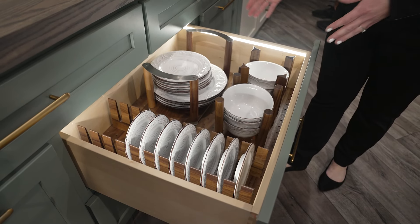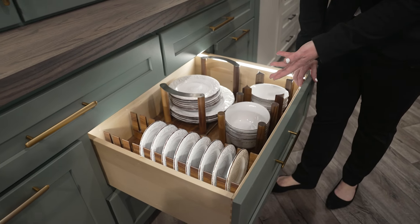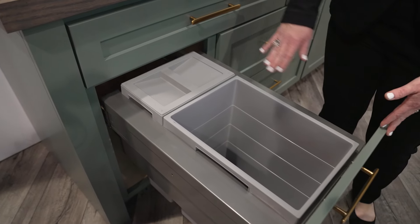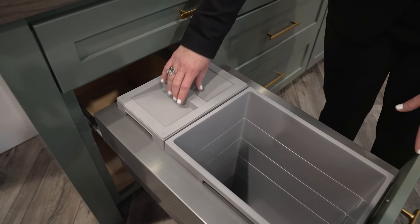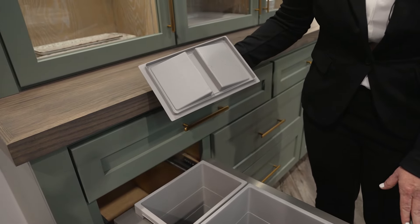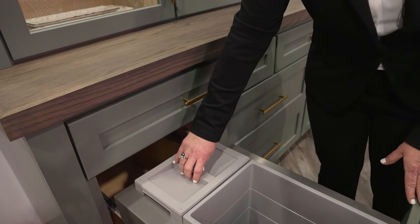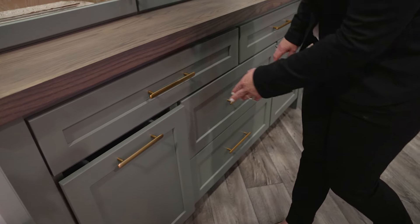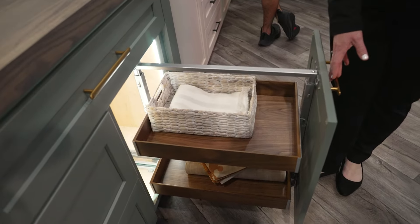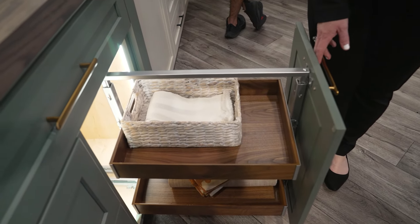Organization options abound with Haefele. We have some dish storage available from our fine line in walnut. In this cabinet we have our US cargo available for our face frame cabinet, with an additional canister with lid and also some pullout organization options.